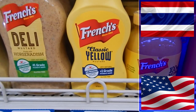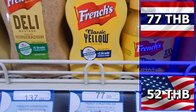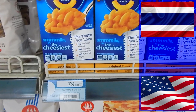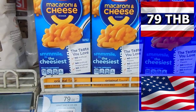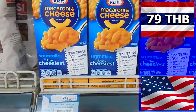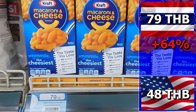Mustard is next. It costs 77 baht in Thailand and in the U.S. it costs just 52 baht — 25 baht more in Thailand, or 48%. Macaroni and cheese in Thailand costs 79 baht. I also included this product in my last comparison where it was more expensive in the U.K., but in the U.S. it is less expensive — just 48 baht, which is 31 baht cheaper, a difference of 64%.